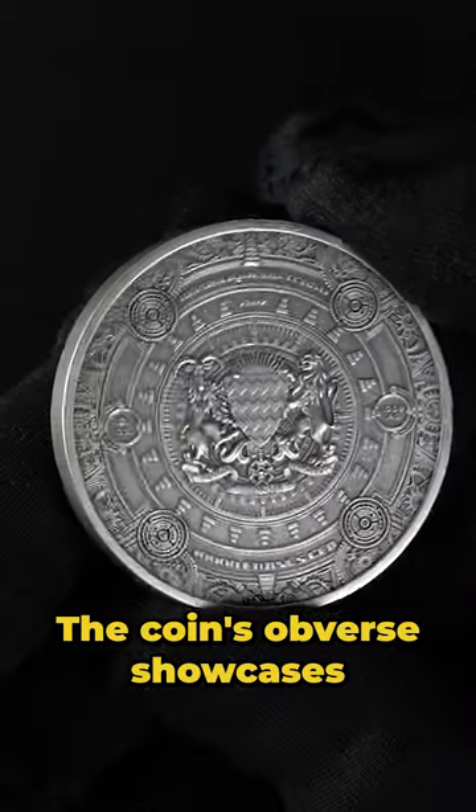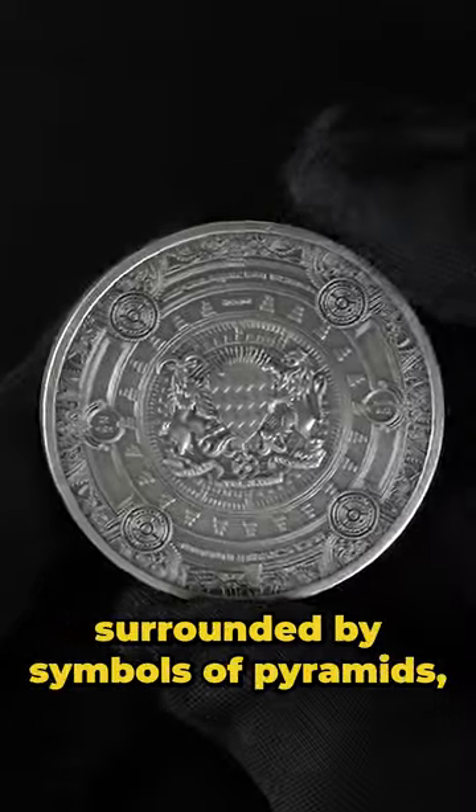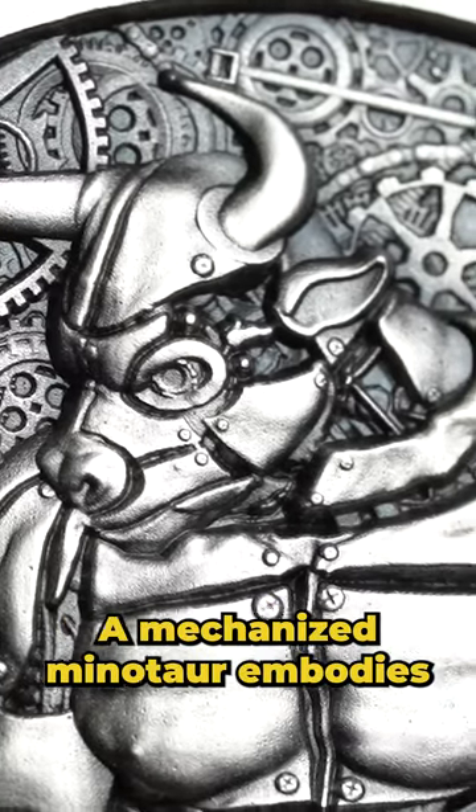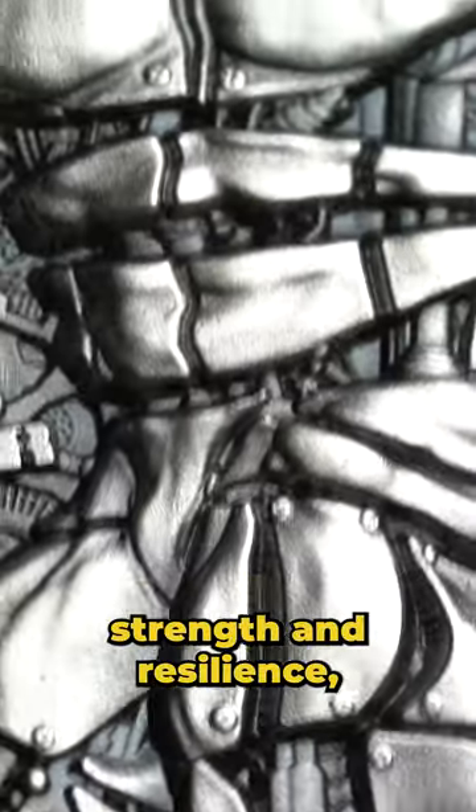The coin's obverse showcases the Chad coat of arms, surrounded by symbols of pyramids, mazes, and gears. On the reverse, a mechanized Minotaur embodies strength and resilience.